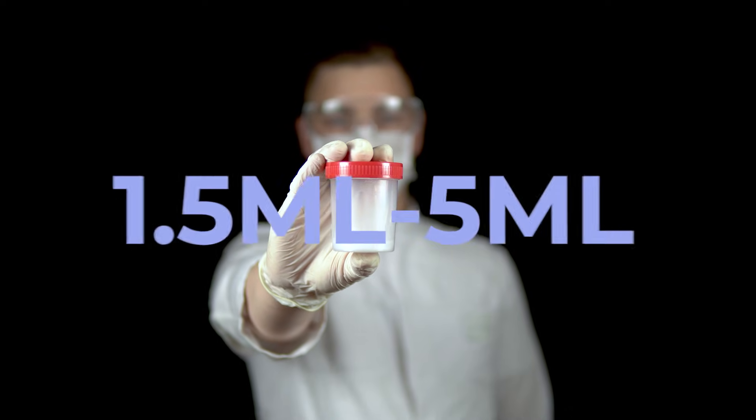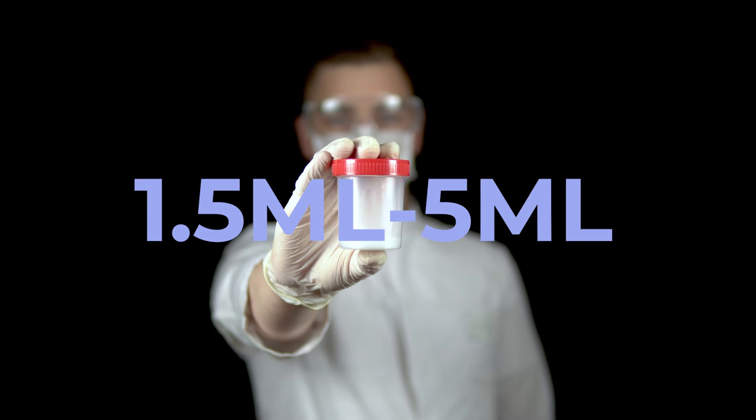The normal amount of semen is anywhere from one and a half to five mls, which is about a teaspoon, so it's not a huge amount. Unless you're experiencing other symptoms like pain with urination or ejaculation, pain in the testicles, blood in the urine, or if you're struggling with infertility, I wouldn't worry about the texture of your semen.